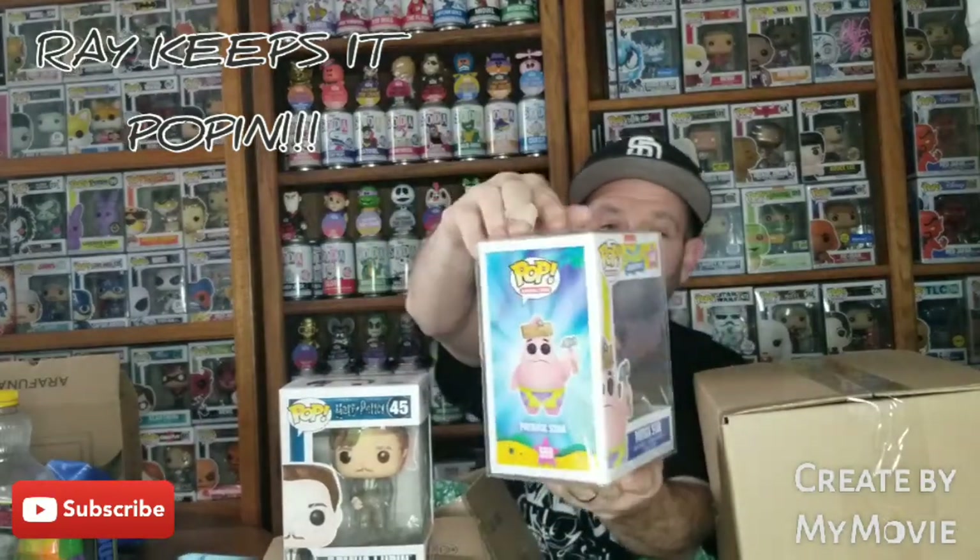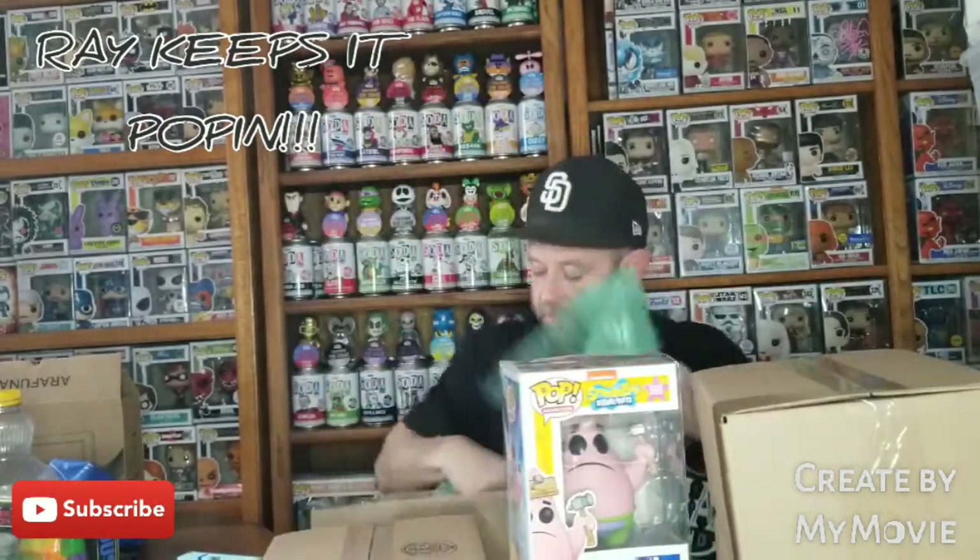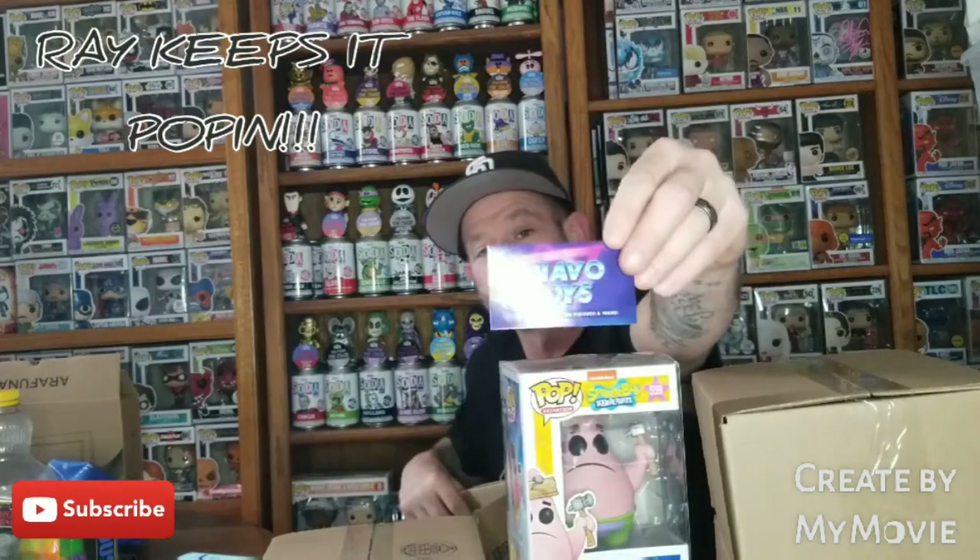Next pop, soft protector — we got SpongeBob Patrick Star. Got the card, Jnavo, Jnavo Toys.